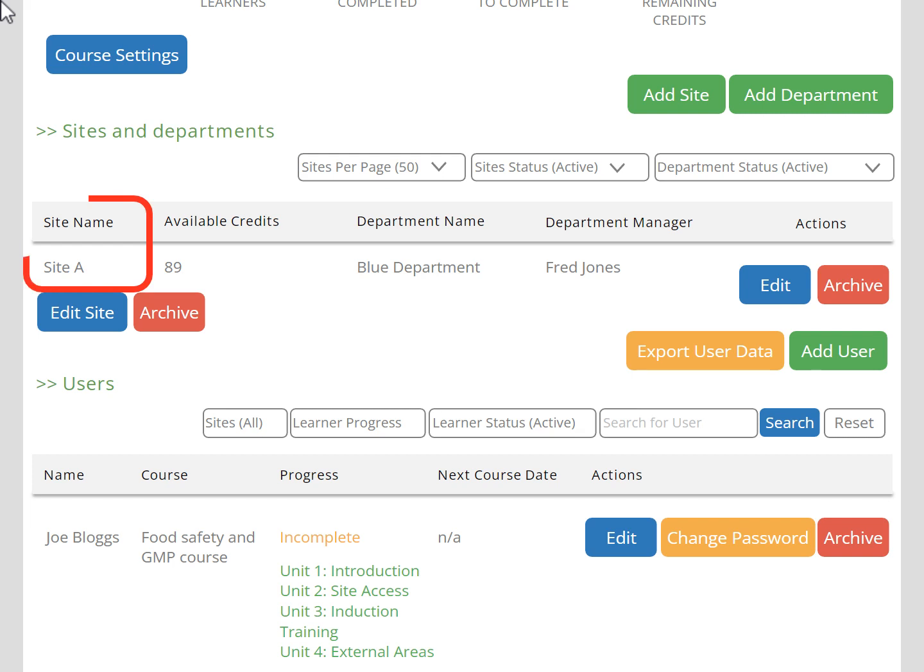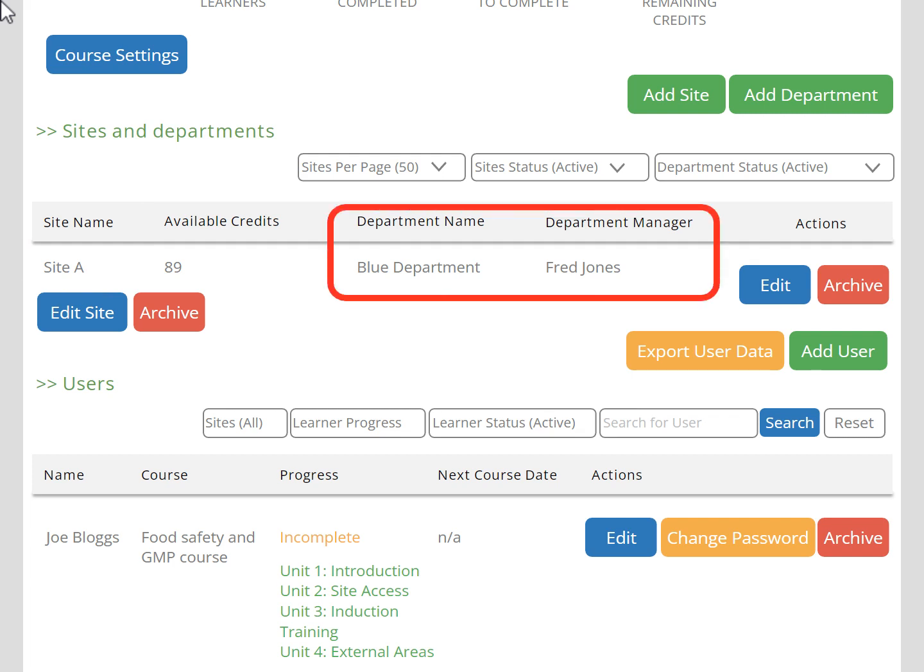Your training dashboard can be set up so that you have different sites under one business, and you can also split the training by department if you wish. This means you can set up a system administrator for each site, and even one for each department, allowing administrators to log in and track just the learners they're responsible for.